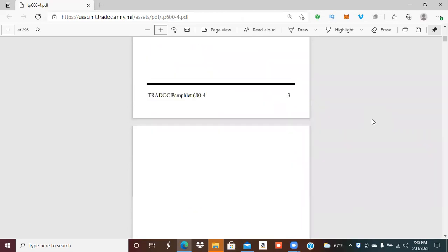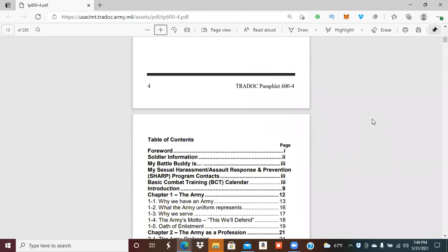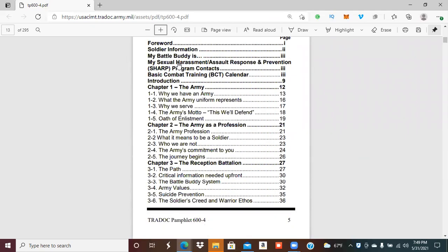The pages I'm passing through are just the introduction — soldier's information, battle buddy, sexual harassment and assault. What I want to focus on are the chapters you need to start reading as soon as you get the book. All the information in the blue book is essential. I've been in the military for 10 years and I still reference the blue book and my skill level one book for things like land navigation, uniforms, and regulations. It's a quick guide throughout basic training and your entire military career.